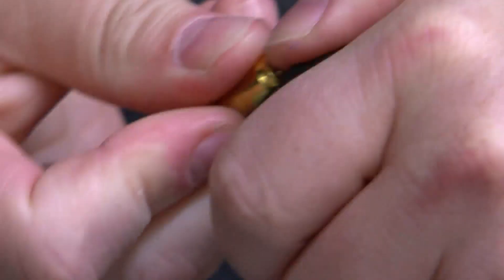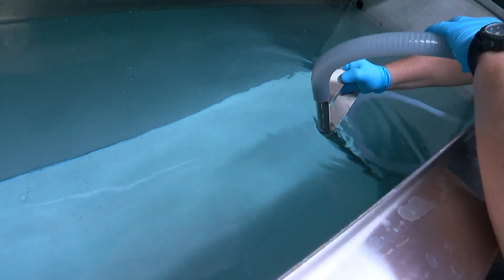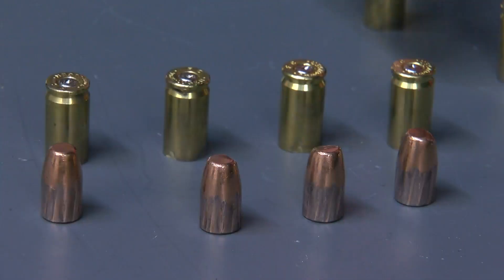If police recover a gun, the technician will shoot it into a water tank to get a bullet and shell casing to upload into the system. That gives them the lands and grooves of the barrel, the inside of the barrel, as well as the dimples and the firing pin.